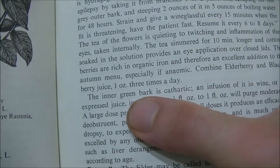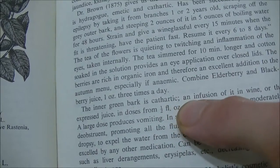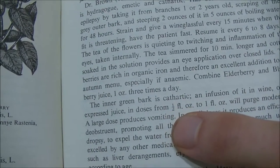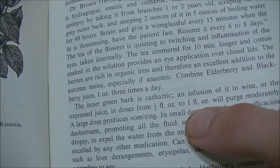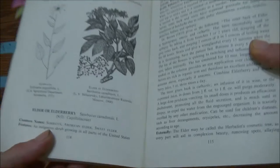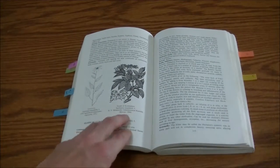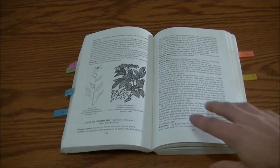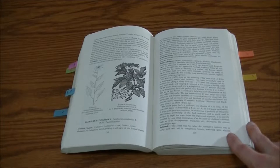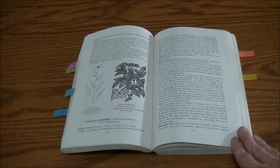They also cover how to use them more specifically. For example: 'Inner green bark is cathartic, and the infusion of it in wine or the expressed juice in doses from one and a half fluid ounces to one fluid ounce will purge moderately.' And that one they're talking about elderberry. So you can see it goes into a lot of detail about how to use each plant, which is really important because a lot of people want that information and don't know where to get it — this book has it.